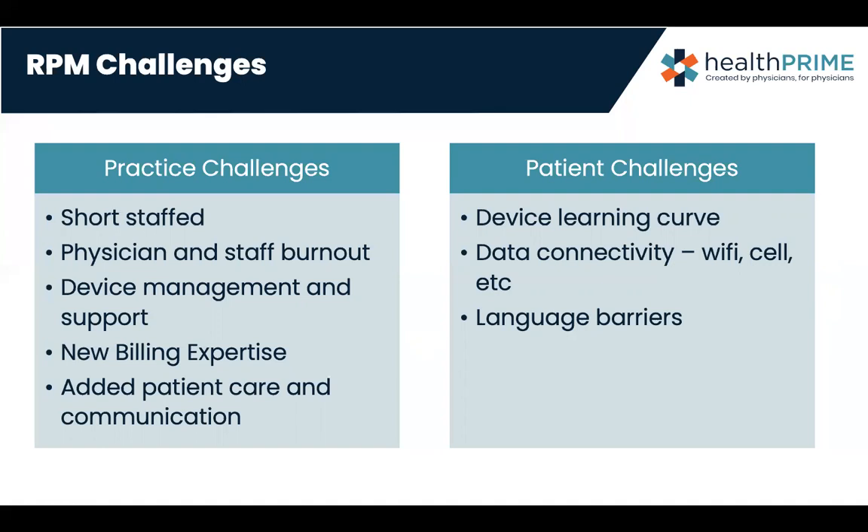There's also added patient care and communication — patients may contact you about their readings or call to say their monitor isn't working. On the patient's challenge side, it's learning a device. Many patients have blood pressure cuffs for a long time but don't properly change batteries, reset them, or have dropped them multiple times and are getting erroneous readings. Someone may self-treat and give themselves an extra dose of medication when the blood pressure reading isn't accurate.